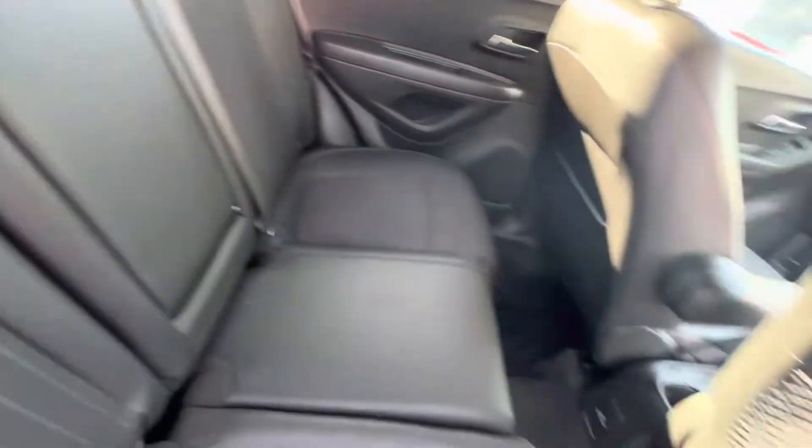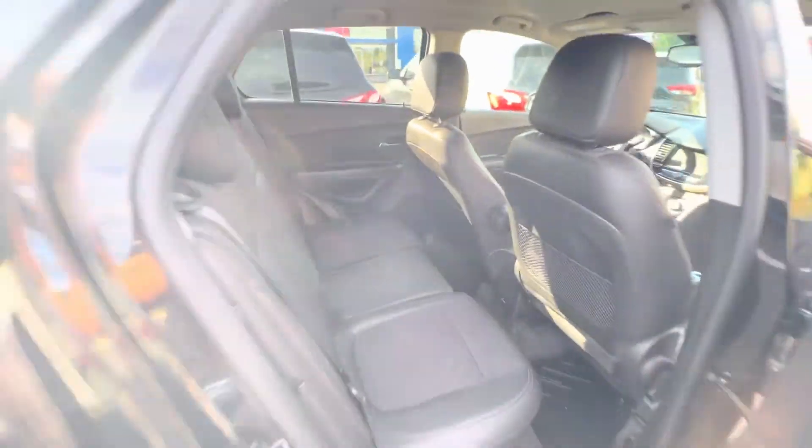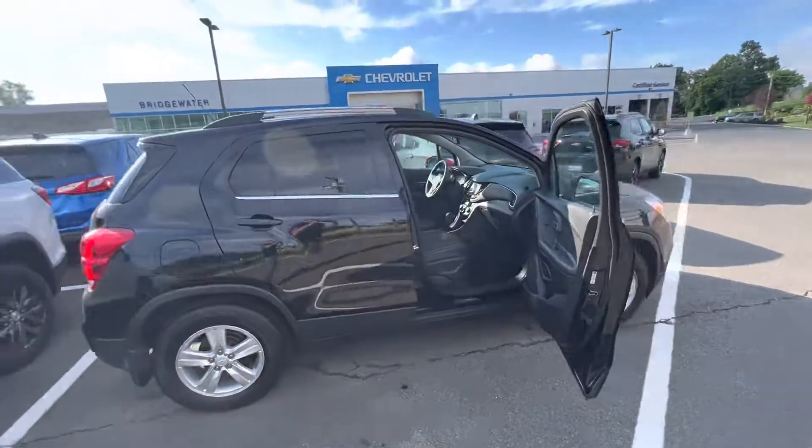You have extra storage back here as well. It's a very nice car — very clean, super low miles.